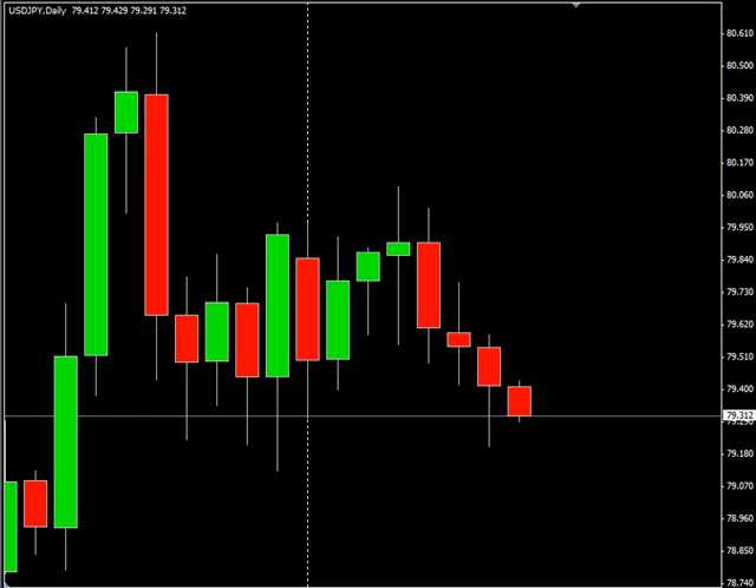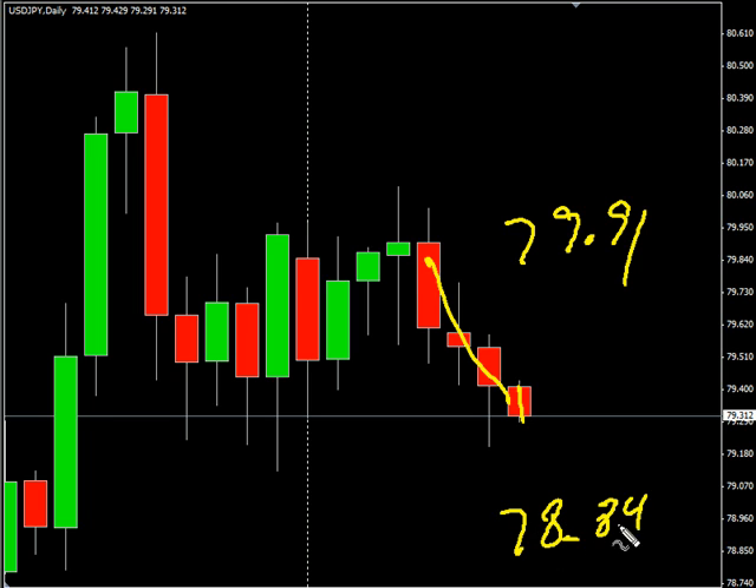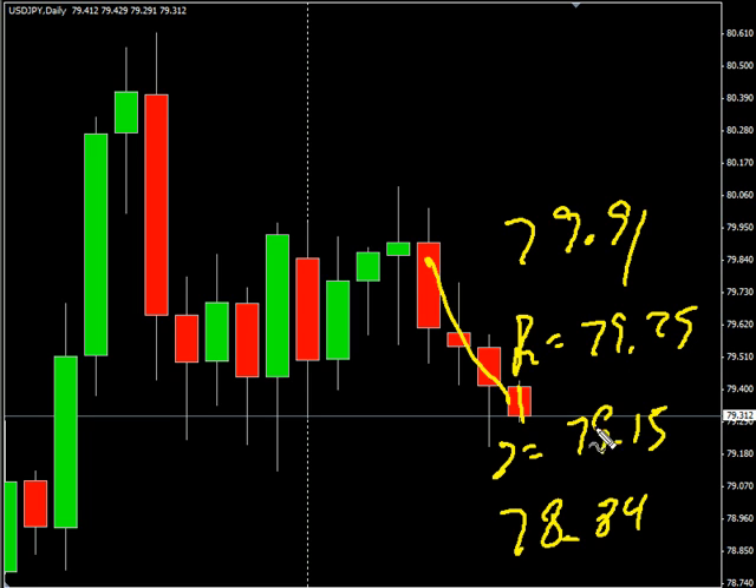Hello and welcome to the Daily Forex Report for July 10th. We're looking at the US-Japanese pair. It has moved lower over the past four sessions. We are looking for this pair to potentially go as high as $79.91, possibly as low as $78.84. Look for some resistance around $79.75 and look for some support around $79.15.